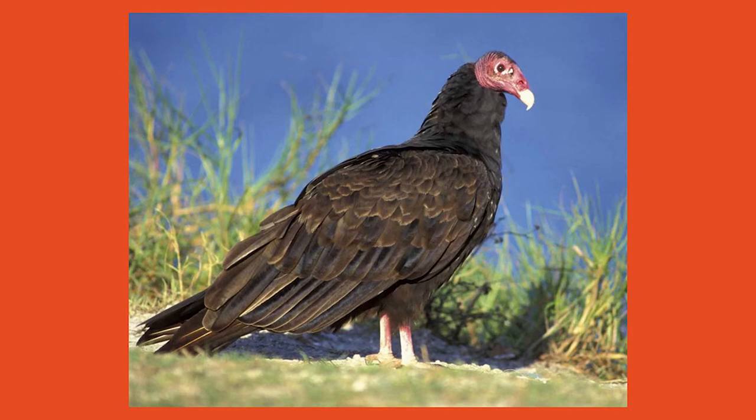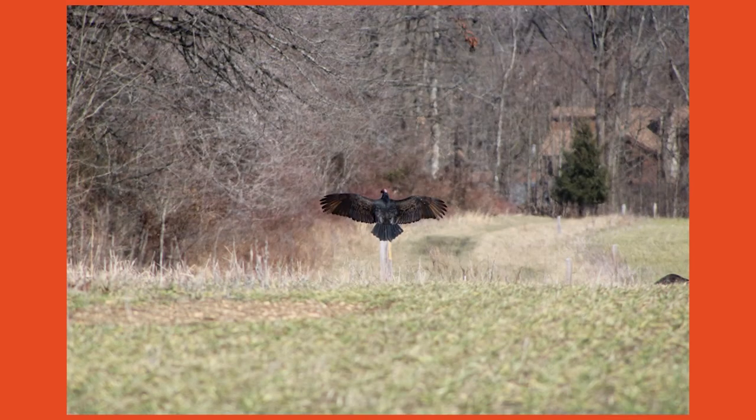Since turkey vultures are so lightweight for their large size, they practically float in the sky using thermal currents in the air. You may see vultures circling together in the sky and think they are all hovering over a meal, but usually it means they have found a rising warm thermal that allows the vultures to travel without wasting any energy. On a day with perfect thermals, vultures can fly with barely flapping their wings for close to six hours.